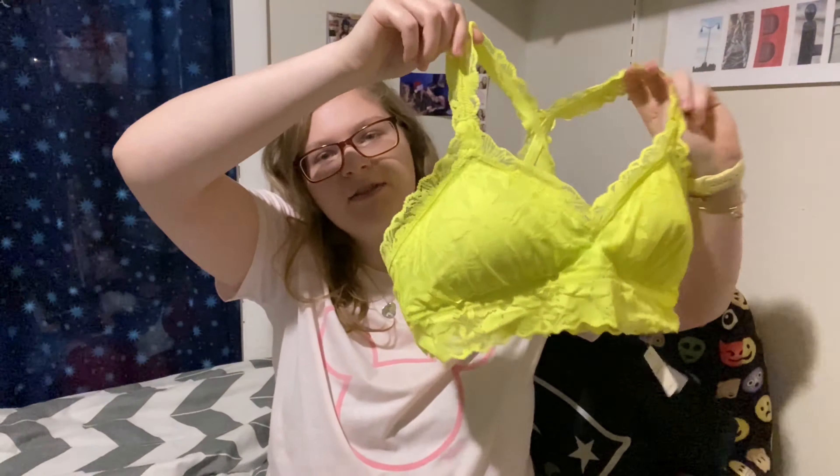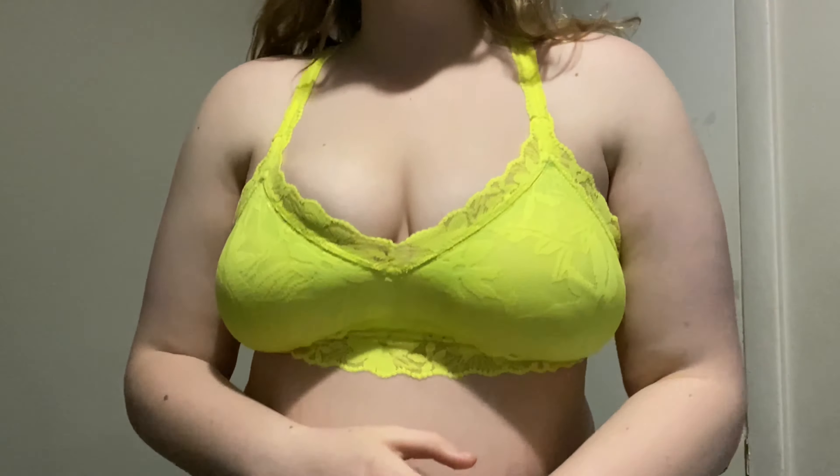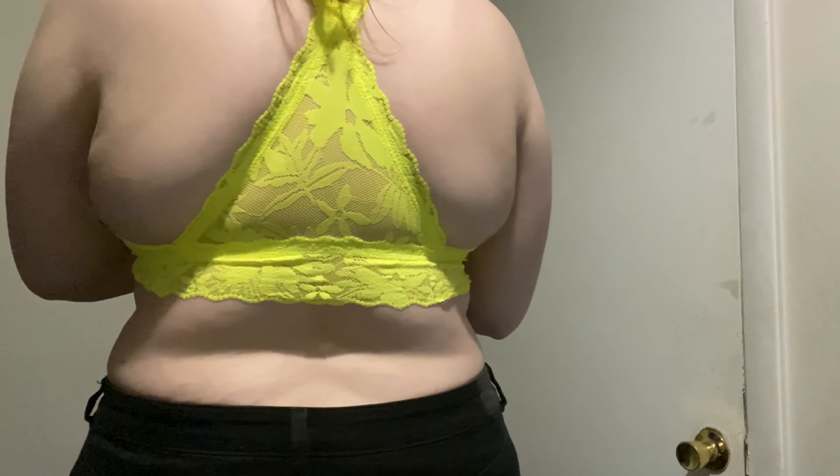It also has removable cups — you can pull the padding out if you want, but I like to keep it in. I really wanted a bright yellow one because I love bright colors in the summer, and I didn't have anything like this shade — I have orange and hot pink, but not a bright lime yellow. This is called the Aerie Love Lace Padded Bralette. I got it for $23.97, originally $39.95, in size extra large.